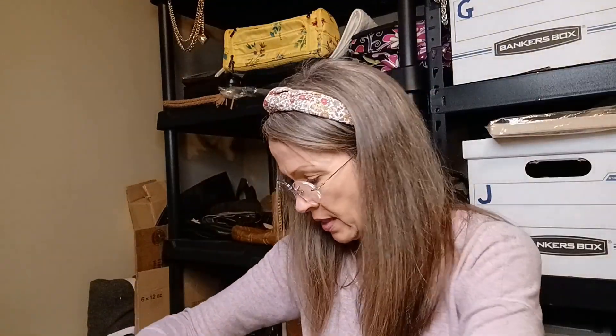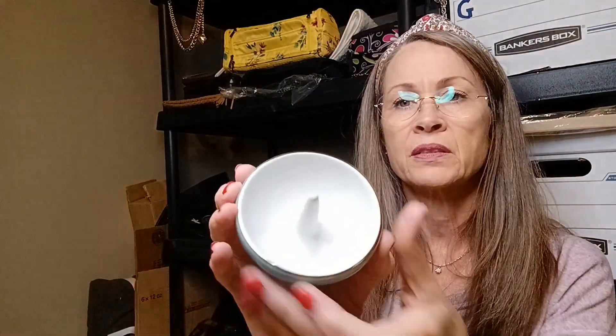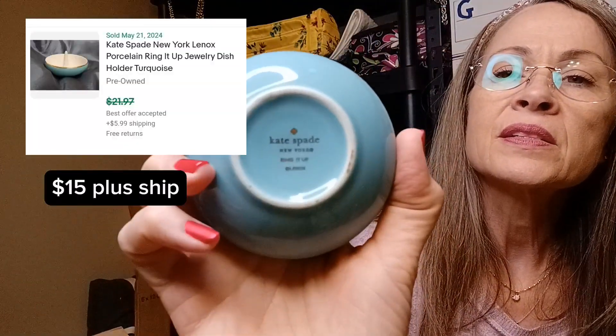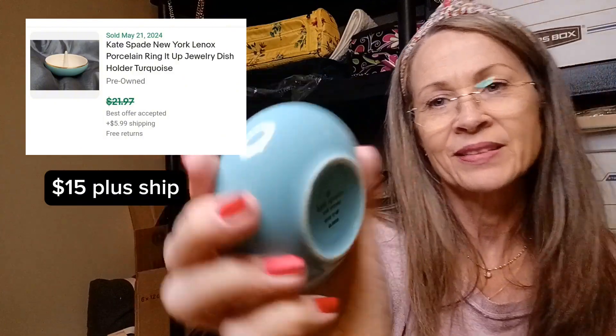And there's nothing left like this, so let's see what this is. It is a little ring dish — a little jewelry dish. Kate Spade. That's a nice item. So one really, really nice thing and a few things that are okay.